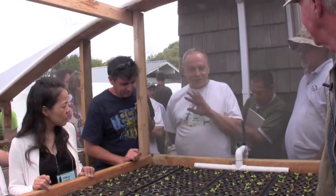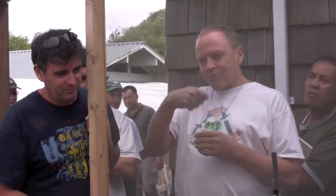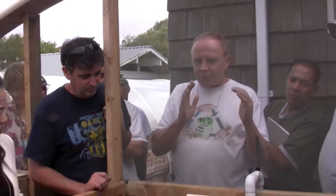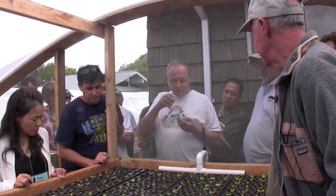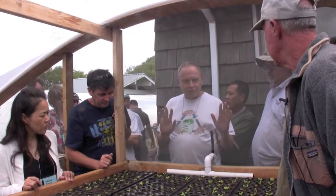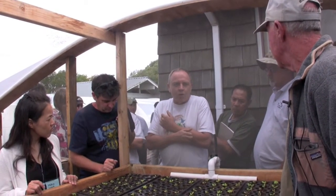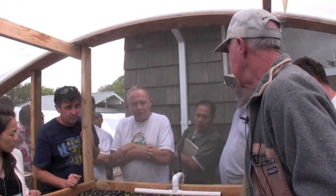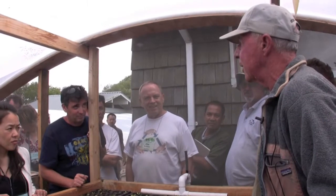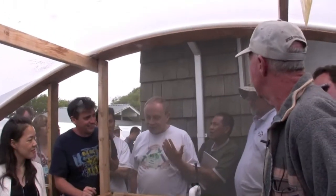We have seedlings in a greenhouse in seedling trays and we use inorganic fertilizer — just sprinkle them once a day — and they're way, way denser than this. You could get by with half of this space. We just pop out the little plug and put it into the net pot in the system. We don't go through this procedure at all. We use inorganic fertilizer a couple times a week. They grow really rapidly and they're really healthy with a nice root system.